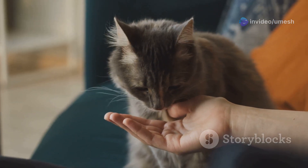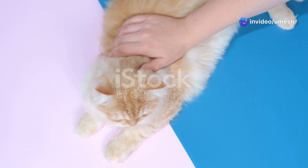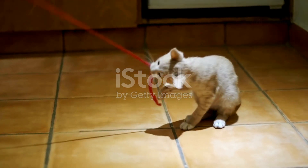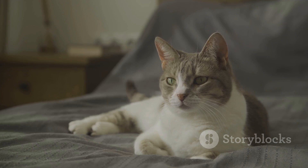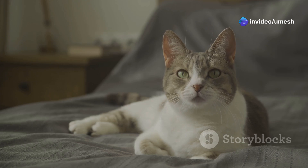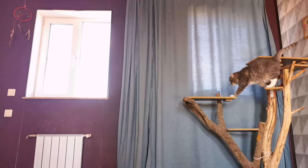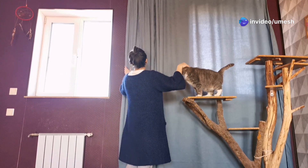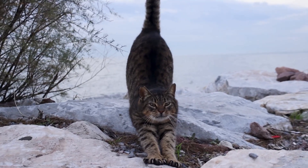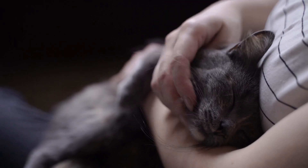Let's talk about responsible pet ownership. Understanding a cat's instincts and abilities is crucial for responsible pet ownership. While it's tempting to test their reflexes with sudden movements or loud noises, it's important to remember that these actions can be stressful for them. Creating a safe and enriching environment for our feline companions is paramount — this includes providing them with plenty of space, vertical climbing opportunities, and interactive toys that stimulate their natural instincts. A cat's lightning reflexes are a testament to their wild ancestry, a reminder of the incredible creatures they are. Let's treat them with the respect and admiration they deserve.